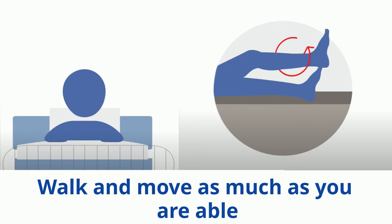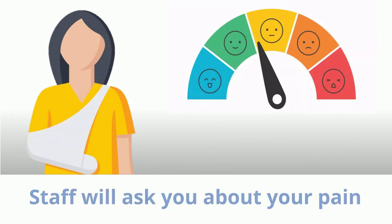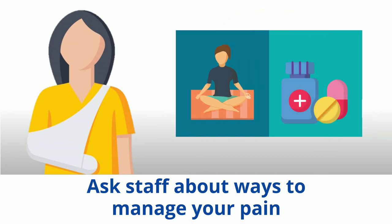You may have pain as part of the reason you came to hospital. Staff will ask if you have pain. Tell staff where the pain is and how it is making you feel. Ask staff about what to expect and ways to manage your pain.